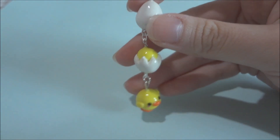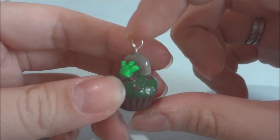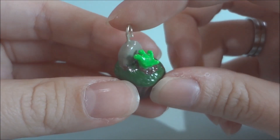Next there's this zombie cupcake and as you can see there's a little zombie hand coming out of it and it's so detailed. I really like this one.